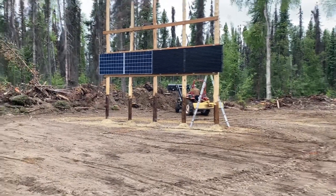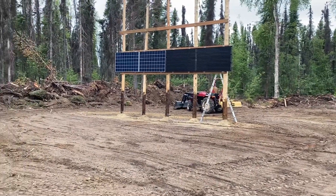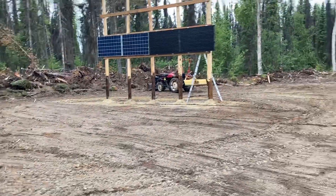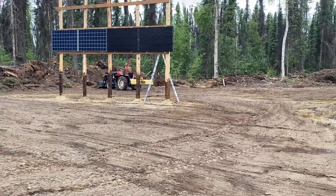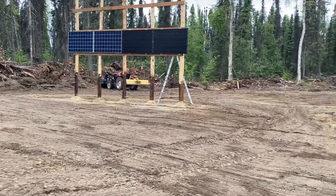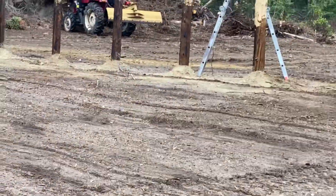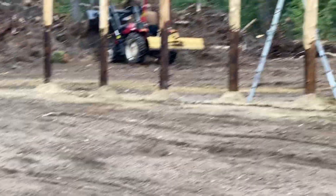Mary's doing a little bit of cleanup around the solar panels. We dozed all this off and it's still got a lot of roots and pieces just laying everywhere. The little tractor's going and dragging a blade around, picking some of them up and getting rid of them, kind of smoothing it out. That makes it look a little bit better and gets it all cleaned up.